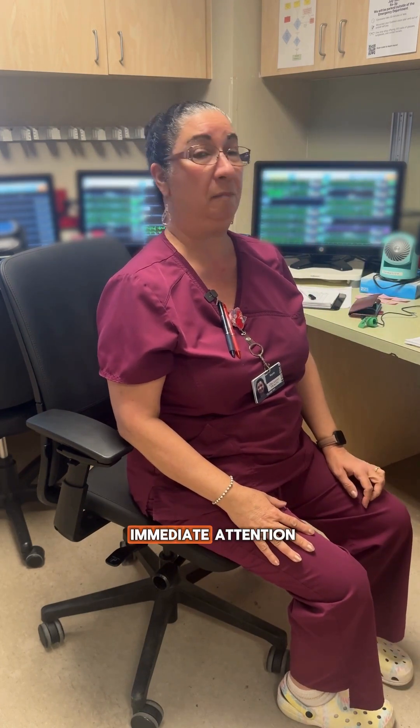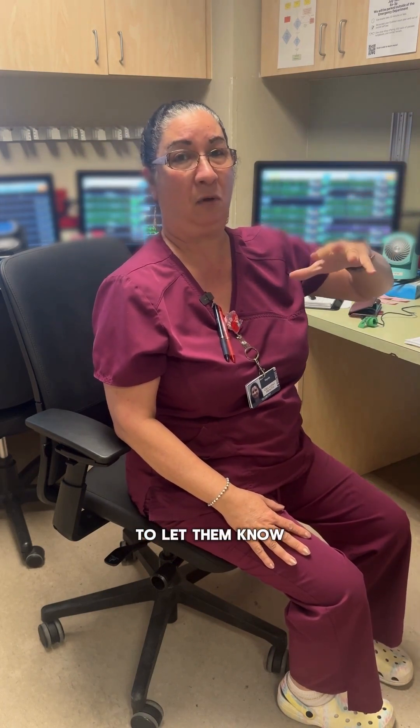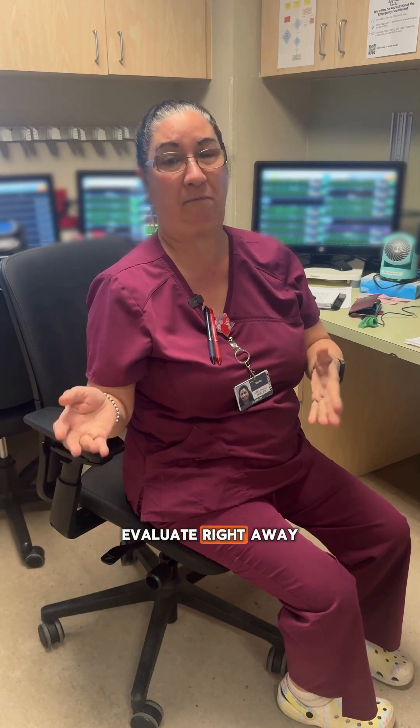If I need their immediate attention, I overhead page to let them know — a heart check — which is something that they need to go evaluate right away.